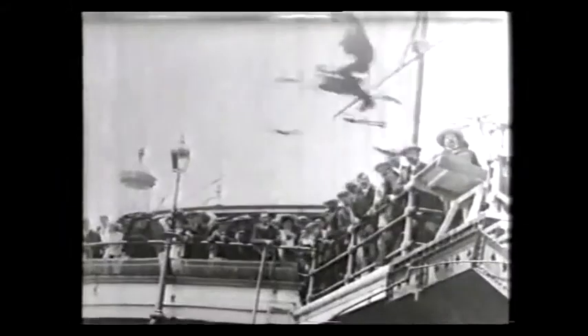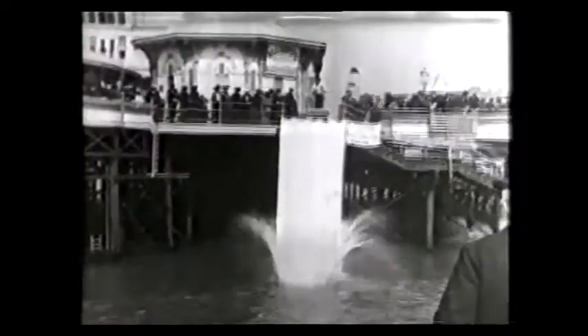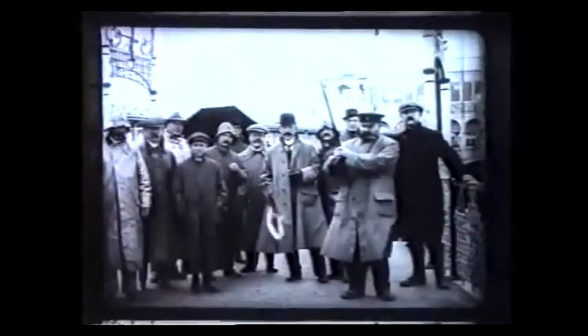They were amazed how the water was surrounding them. The highest ever number of recorded visitors was 2,074,000 in 1919, which made the West Pier one of Britain's most iconic piers.